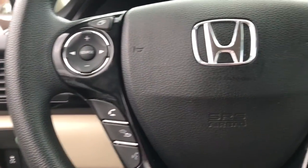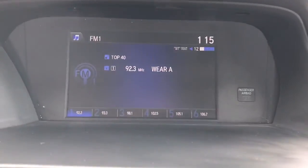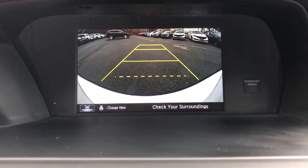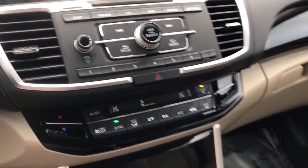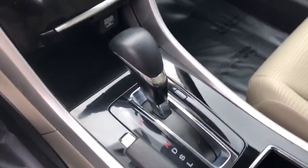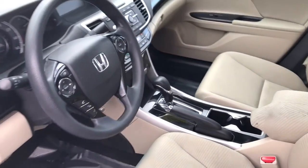These are just some of the great options this vehicle comes with: keyless entry, four-cylinder engine, backup camera, iPod, MP3 input, electronic stability control, aluminum wheels, dual-zone AC, Bluetooth, vehicle anti-theft system, intermittent wipers.